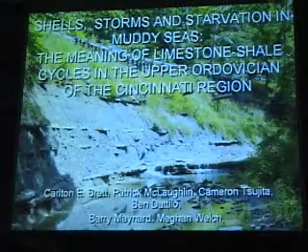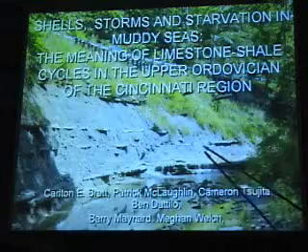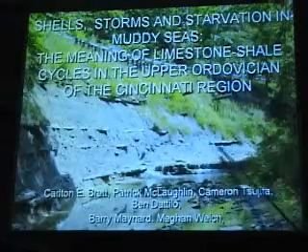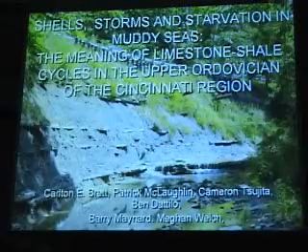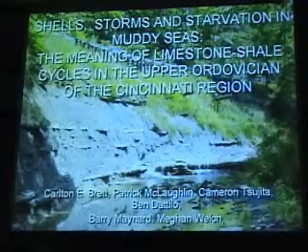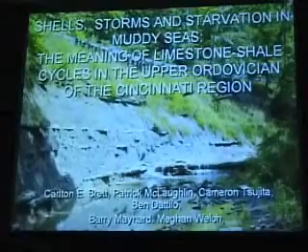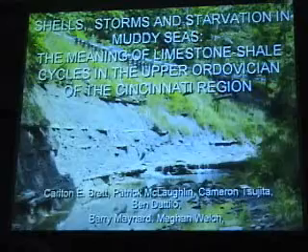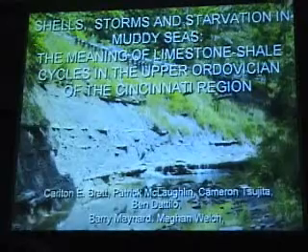Somehow this plays out in such a way that we've got these interesting alternations, especially in the co-formation of the Waynesville and some others, where you've got these very distinctly rich limestones alternating with the mudstones that you see, which are, I think, a very much ignored component. One of my students is also working on the silts right now, and that's also a part of the story that hasn't really been that well looked into.